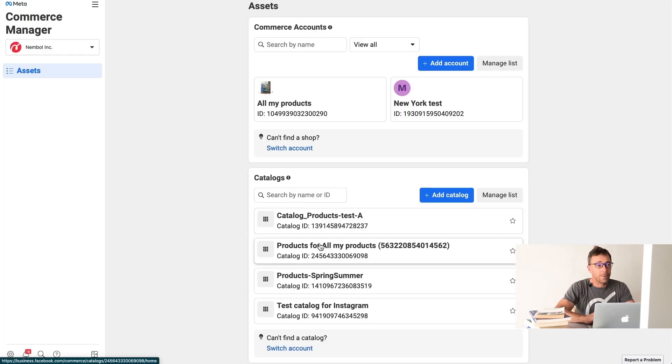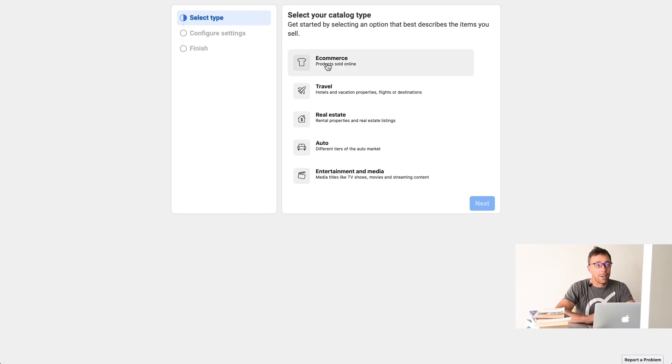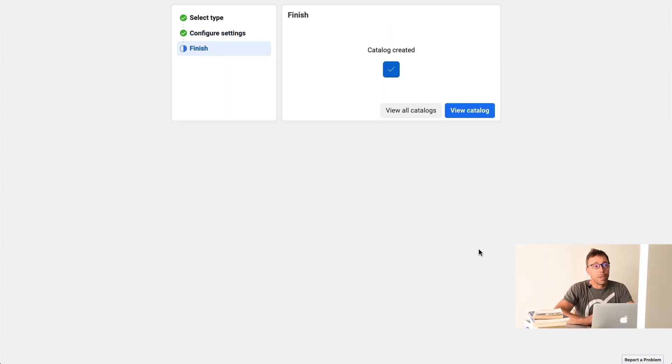Here there's a list of catalogs, a list of business assets. Let's add a catalog into my Nemble account. I click Add Catalog, I select e-commerce because I'm listing products, I go Next, and I leave the default option of uploading product info manually. The catalog owner will be you, your company — not Nemble Inc. in your case. You give the catalog a name — we call this one 'catalog for video' because we're running a video right now. We create it. Finish.